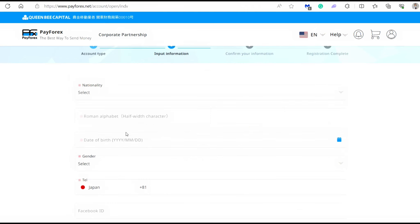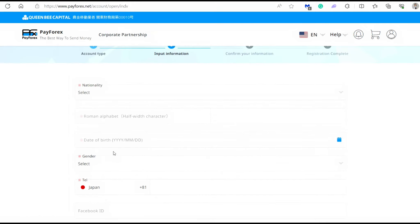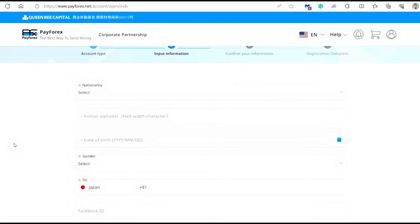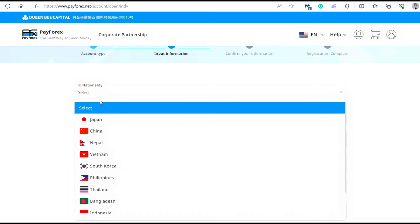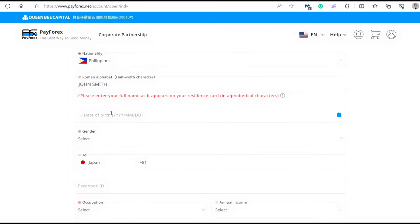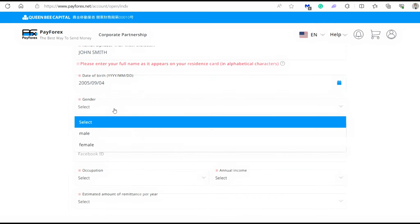In this next section, you're going to fill in your personal information. Make sure that you're not going to make any mistake because they're going to check this side by side with the identification that you're going to submit. For the sake of this video, I'm going to fill this in with fake information using my real nationality. I'm going to choose the Philippines and let's say my name is John Smith. The reminder says we need to enter our full name that appears on our residence card in alphabetical characters. Next is your birth date — let's say 2005-09-04 — and John Smith is a male.